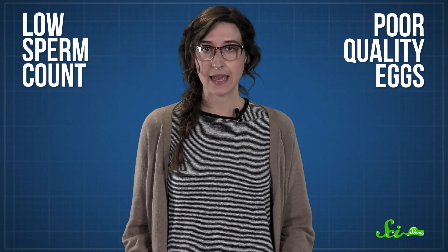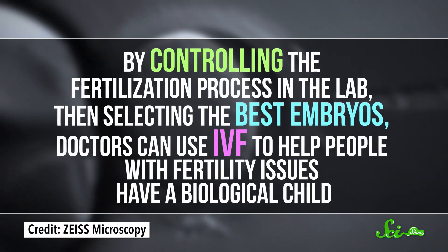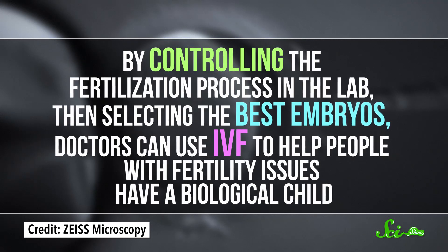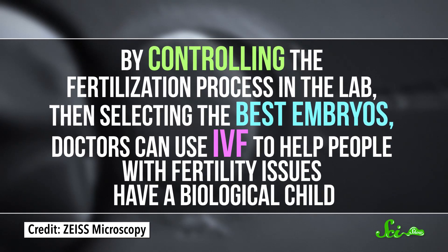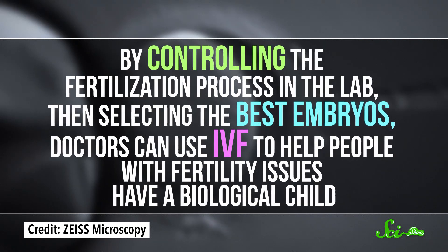But a lot has changed since Louise was born. By studying IVF for the past few decades, scientists have made it a lot more effective, with fewer complications and better success rates. There are all kinds of reasons why two people might have trouble conceiving naturally, like low sperm count or poor-quality eggs. By controlling the fertilization process in the lab and then selecting the best embryos, doctors can use IVF to help people with fertility issues have a biological child. The basic procedure involves a few main steps.